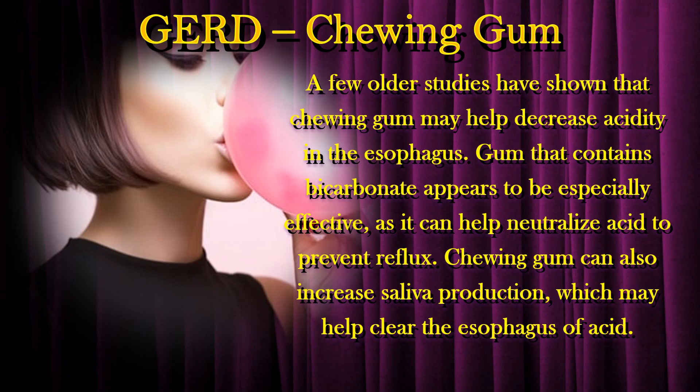A few older studies have shown that chewing gum may help decrease acidity in the esophagus. Gum that contains bicarbonate appears to be especially effective, as it can help neutralize acid to prevent reflux. Chewing gum can also increase saliva production, which may help clear the esophagus of acid.